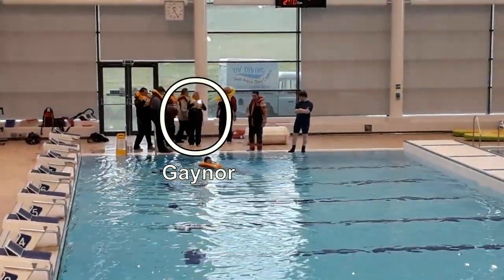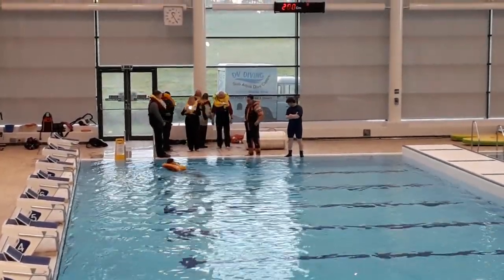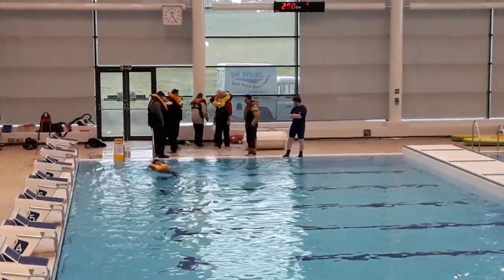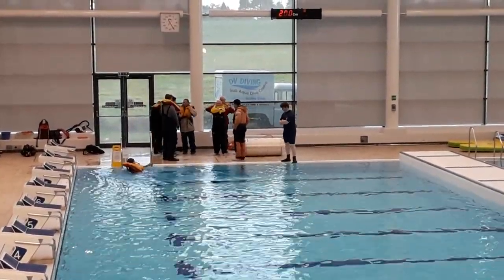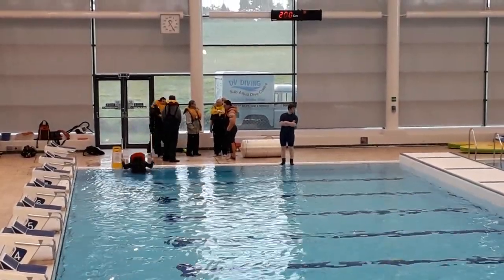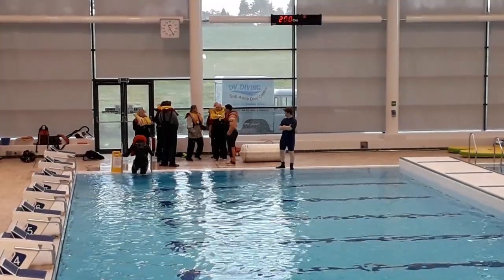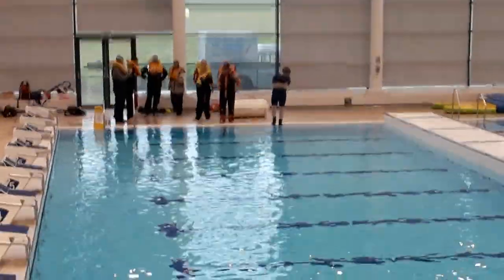We can see our intrepid volunteers jumping into the water, and you just might be able to make out Gaynor doing her video camera stuff over there. But of course we're all waiting for the moment of glory — we're all waiting for Gaynor to jump in. And with a bit of luck she'll remember to take the waterproof camera into the pool with her and not the other one. The moment of glory approaches.